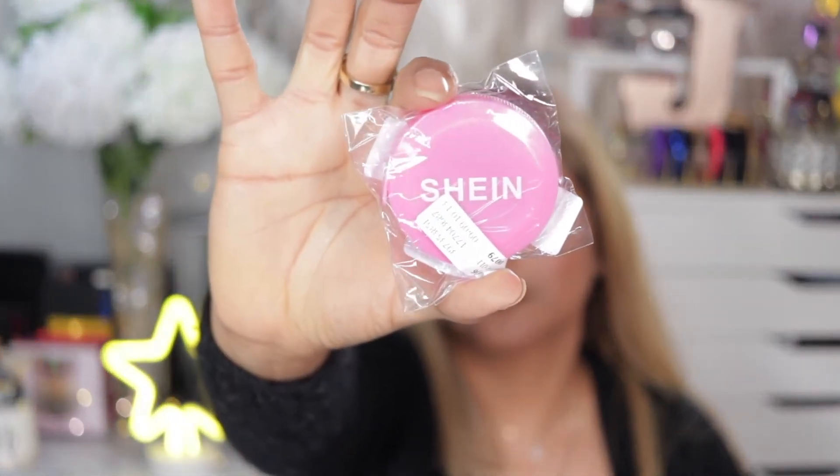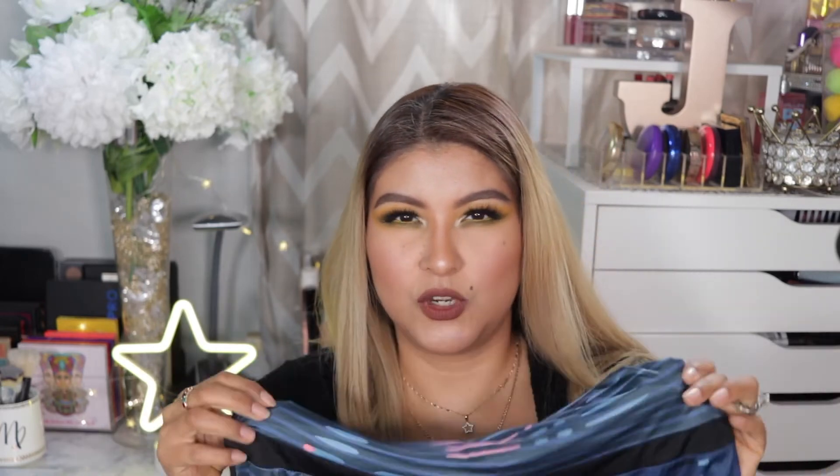The next items are a clothing haul from Shein. I got a free gift for ordering — I think it's like a measuring tape. I get excited over free products. They had a good sale going on and I picked up a few things, including workout gear.